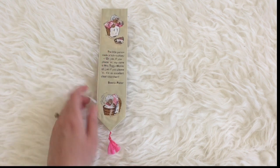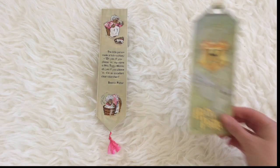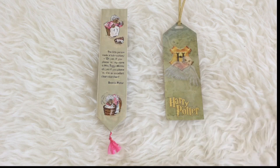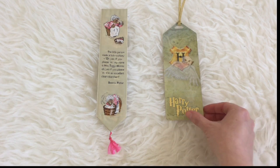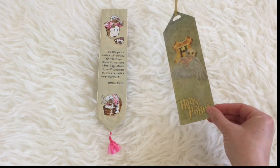Then we've got the bookmarks that I use when I am reading children's lit in particular. This is one that my buddy Paul actually gave to me — it's really sweet. And then of course I've got my Harry Potter bookmark; if I'm ever reading Harry Potter I have to use this bookmark.